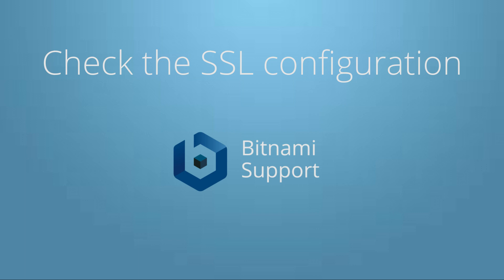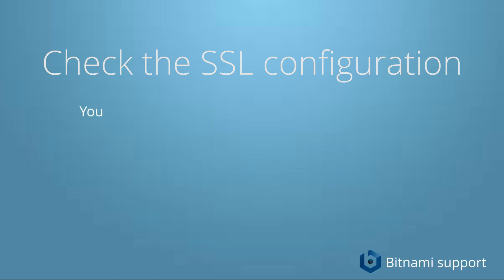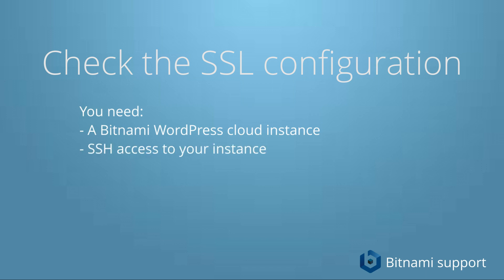Welcome, thanks for watching. My name is Michiel, I'm a Bitnami support engineer, and I'm going to show you how to check your SSL configuration. For this tutorial I'm going to assume that you have a Bitnami WordPress cloud instance, you have SSH access, and at some point you have issued a certificate.